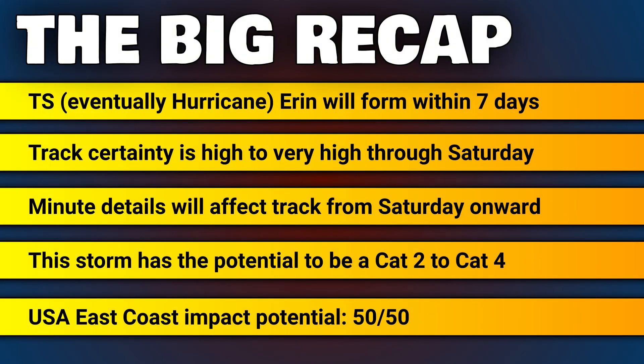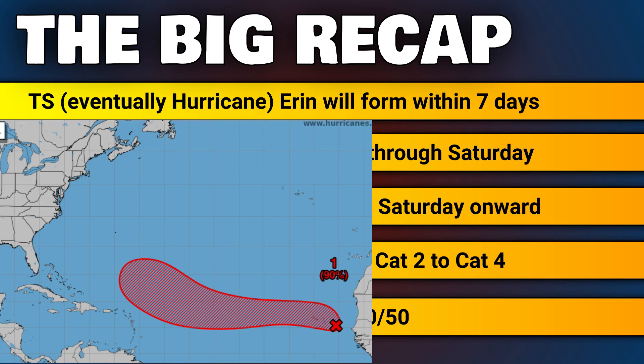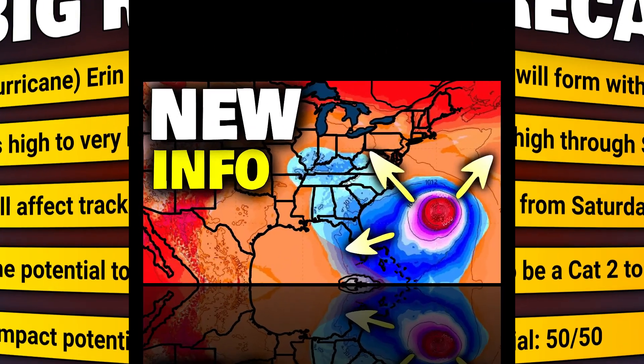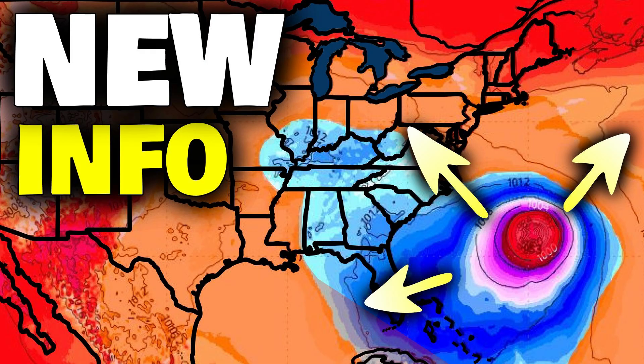Let's recap what was discussed. Headline number one: Tropical Storm, eventually Hurricane Aaron, is very likely to form within the next seven days. Track certainty is high to very high through Saturday — the storm should stay north of the Caribbean. Minute details will affect track from Saturday onward. This storm has the potential to be a Cat 2 to Cat 4; it's just a question of where it goes once we get beyond the weekend. It could be a fish storm or it could move west towards the east coast. Right now I have the USA east coast impact potential at about 50-50. One thing that is a very low chance is this thing going into the Gulf of America.